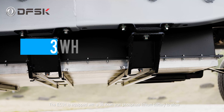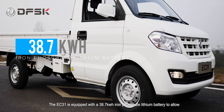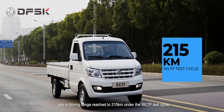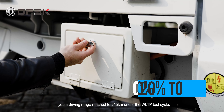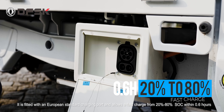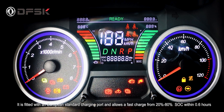The EC31 is equipped with a 38.7 kWh iron-phosphate lithium battery, allowing a driving range of 215 km under the WLTP test cycle. It is fitted with a European standard charging port and allows a fast charge from 20% to 80% SoC within 0.6 hours.